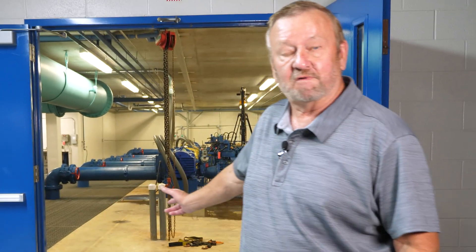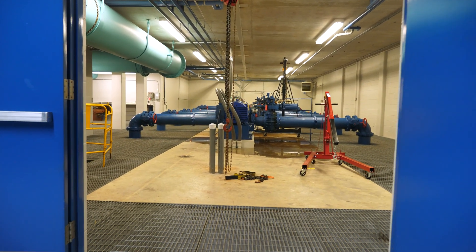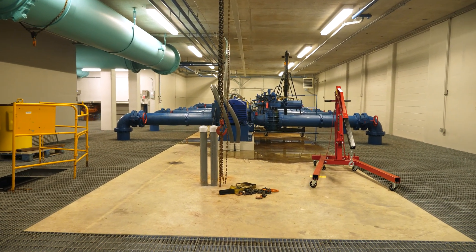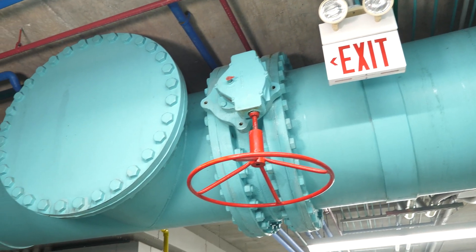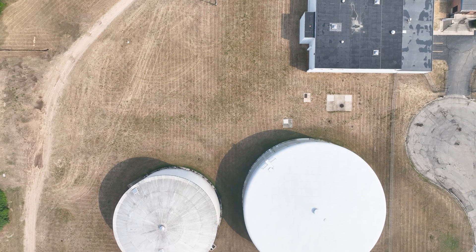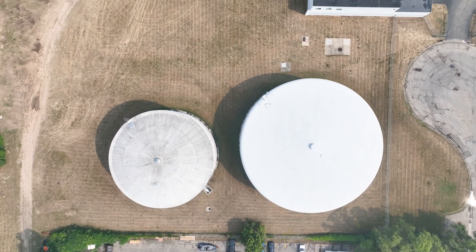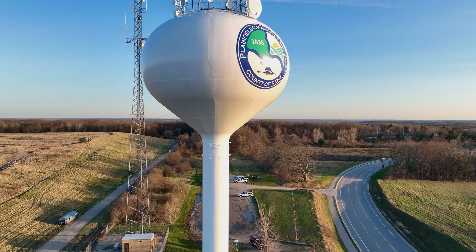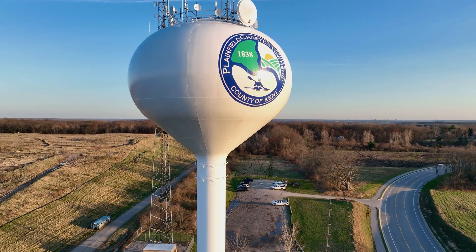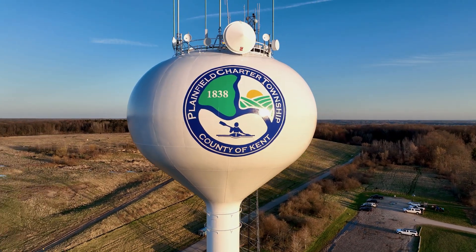This is our intermediate service pump room. There are five pumps in here — we can pump up to 20 million gallons a day out of this one pump room. It pumps water into the distribution system, drawing from the reservoirs out back, and we pump it to our intermediate system, which is a large portion and probably the majority of our distribution system, and from there it goes to our customers through homes and businesses.